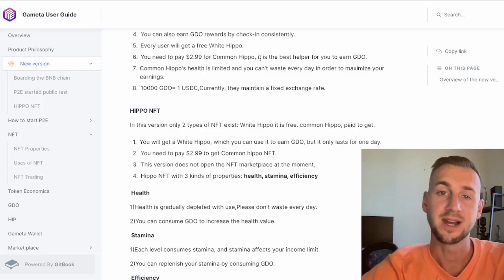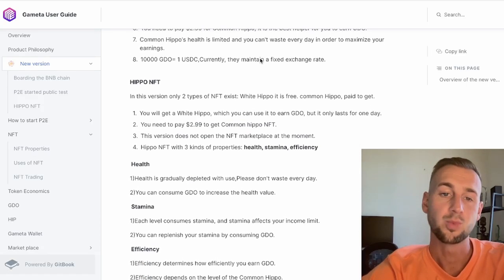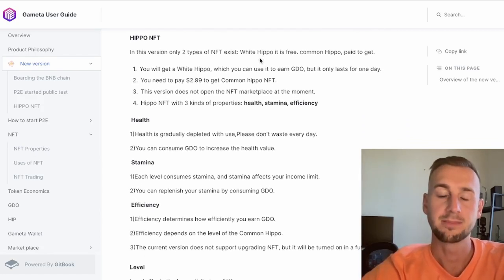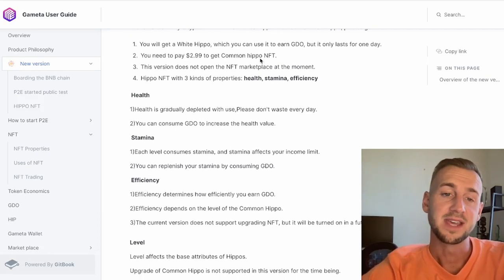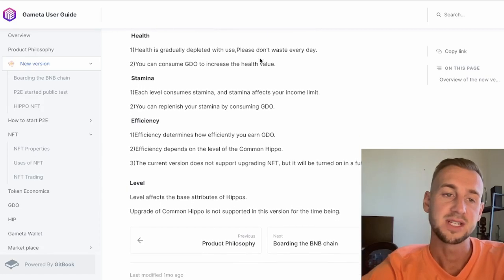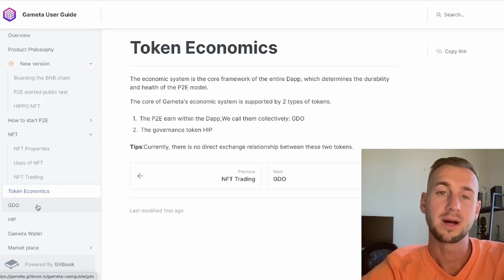There is something to pay: a common hippo costs $2.99, which is an upgraded version. If you're planning on withdrawing any USDC from the game at any point, you will need to have paid $2.99 to get one of those hippos — this is where the NFT-ization plays in. For every 10,000 GDO that you earn, it's worth currently one USDC, so the idea is you could potentially buy yourself a cup of coffee by playing this game.